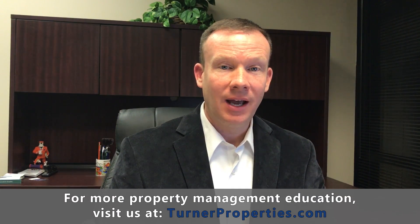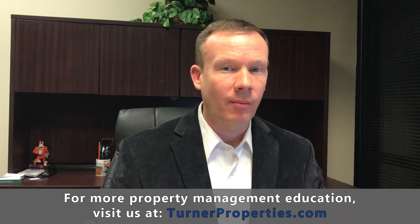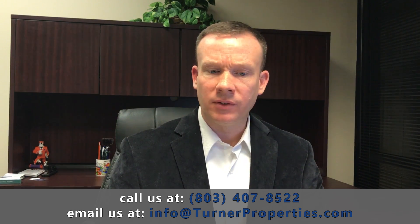Hi, I'm Chris Turner, owner and broker of Turner Properties, here to speak to you about how you can keep your rental home occupied and keep your tenants happy. It's all about keeping that cash flow coming. We certainly don't want to lose a good resident, and it's very important to keep them in that home so that you can continue that cash flow and keep the money rolling in.